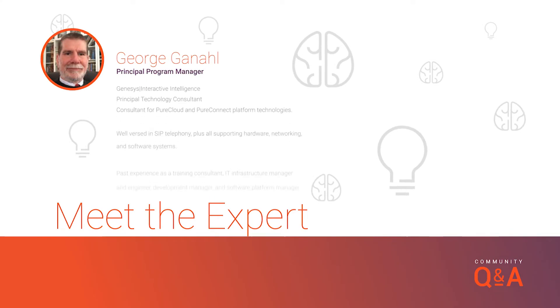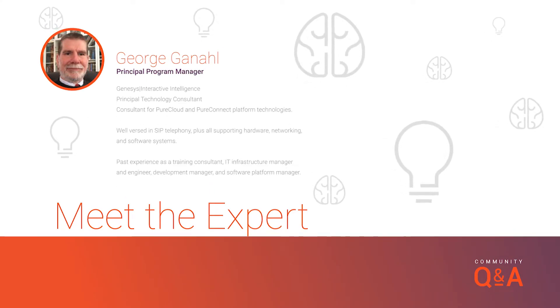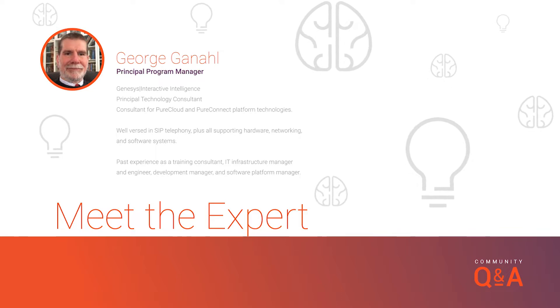Doing great, Matt. It's good to be here. We've been out here for a GU Summit — that's Genesis University. And George and I wanted to take the time to help you all out. So George, the sun is high, batteries are low. Let's go ahead and hop into the community and answer some questions.